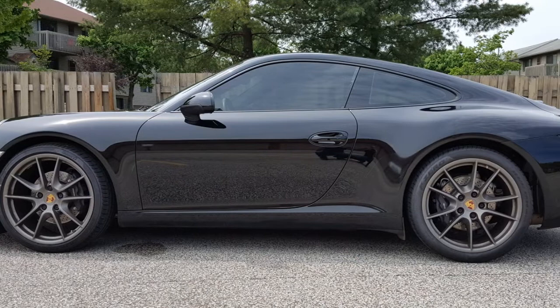Hey guys, it's Dale Malick with Watch the Wear. Thanks for joining me today. What a beautiful day here in Ohio, and rather than sitting in my home office doing a video, I decided to do it in my Porsche 911. First of all, it's a beautiful day.